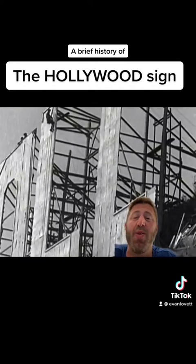In 1949, the Hollywood Chamber of Commerce began a contract with the City of LA Parks Department to repair and rebuild the sign. The contract stipulated that 'LAND' be removed so it would spell 'Hollywood' to reflect the district and not the housing development.